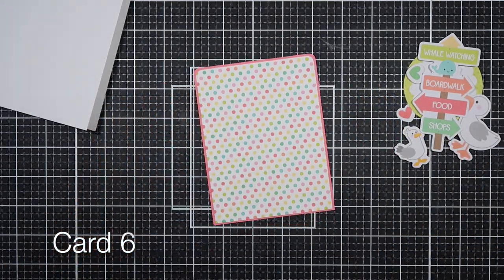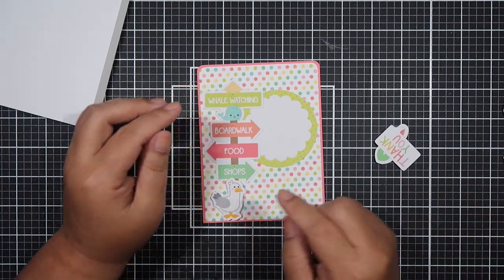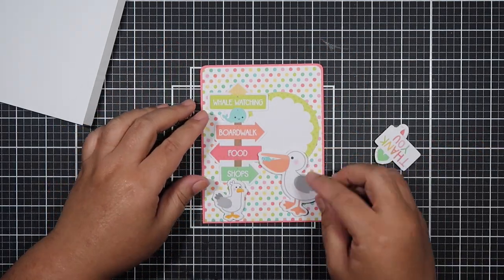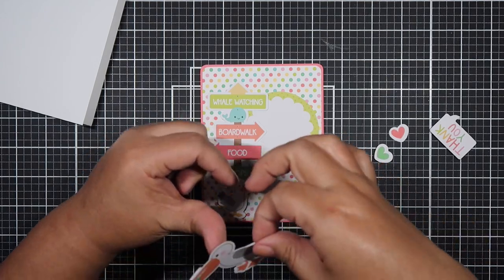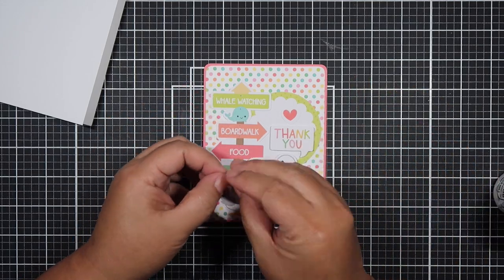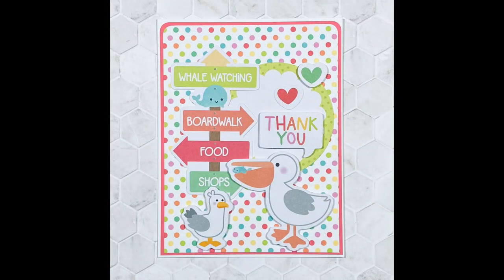Card six is another fun card. I rounded the corners at the top and left the corners regular at the bottom. I chose a circle to kind of break up the busyness of that pattern paper. I'm adding this ephemera and trying to position it so that the little seagull covers the bottom edge. Then I'm adding this pelican — I popped it up. Have you guys ever seen a pelican in real life? They're huge! I remember when I was in elementary school on a field trip and I saw the pelican, I was like, 'Oh my gosh, they have a huge mouth!'